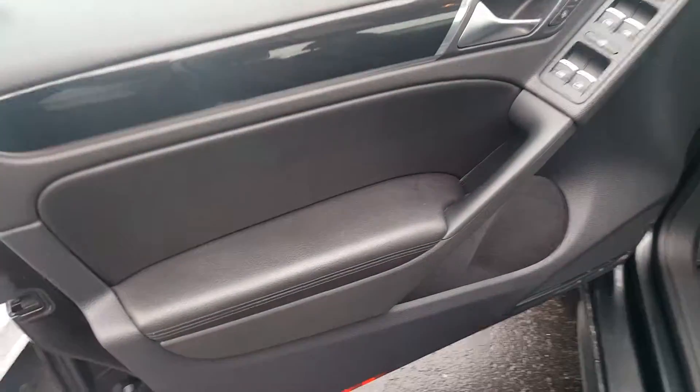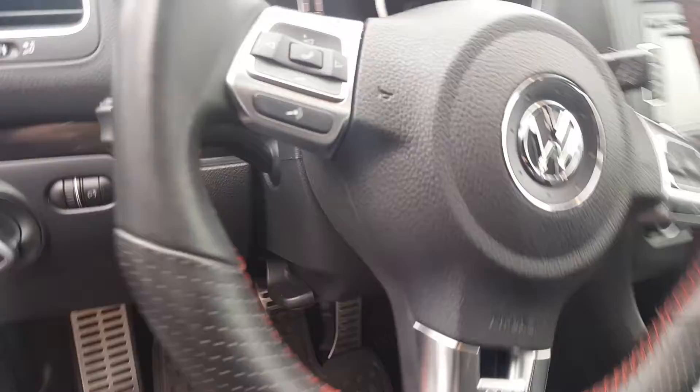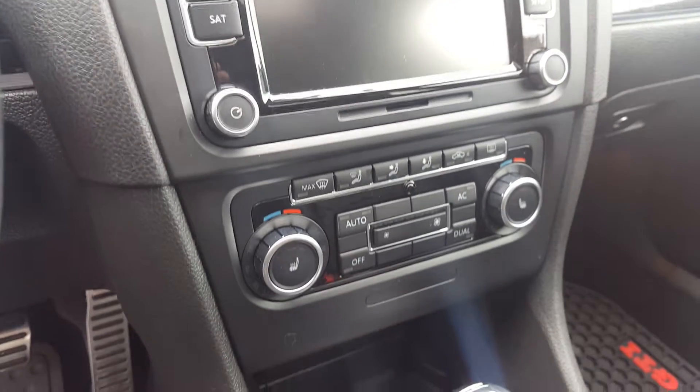The interior is in great condition, presents really well. Steering wheel is like new, nice red stitching on it for a good contrast. Heated seats as well.